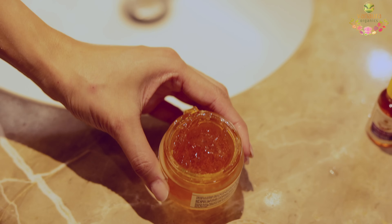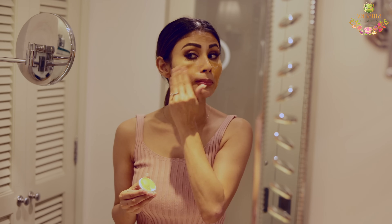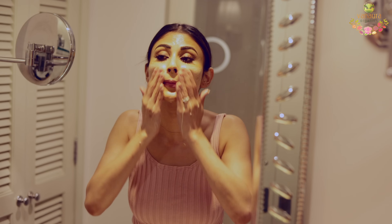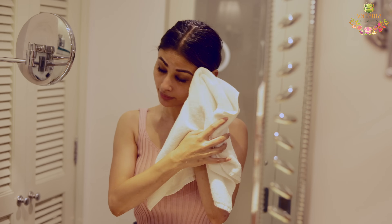All you need is to apply a layer of Rejuvenata, massage with upward strokes for about two minutes. Reapply a layer as a mask and leave it on your face for 10 to 15 minutes. Rinse off with medium hot water and it'll turn to a milk-like consistency. Wash off properly and pat dry.